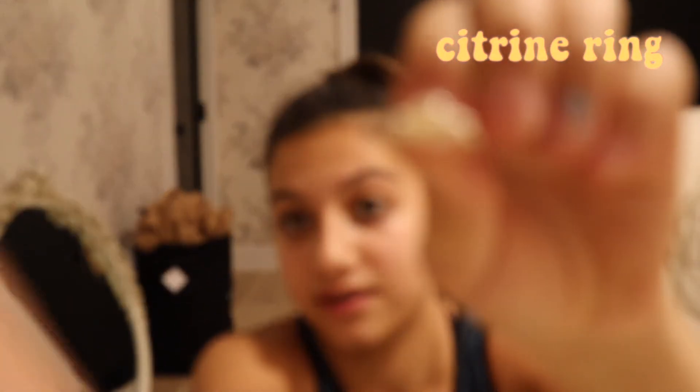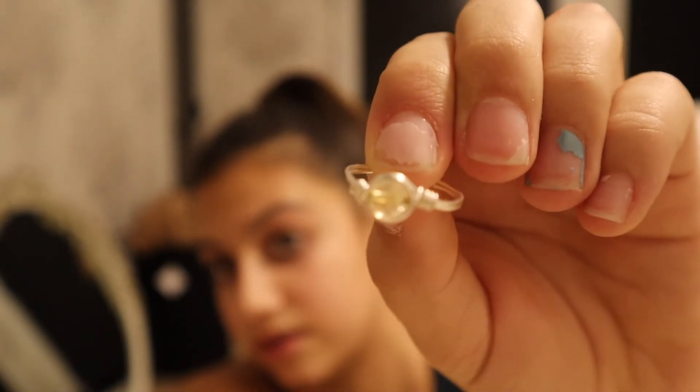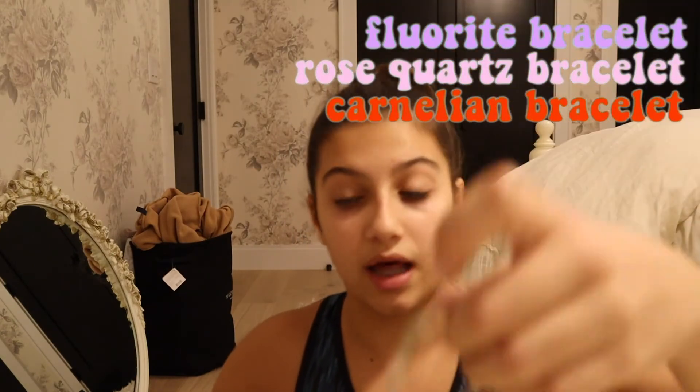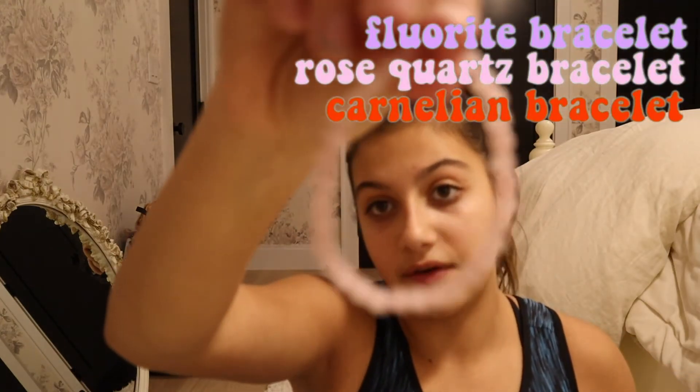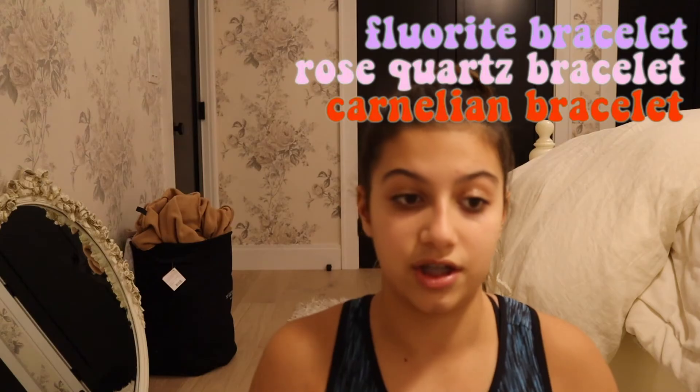Moving on to jewelry — going really fast because my camera's dying. I have a citrine ring that I literally wear every single day. If you go to my school or know me in real life, you've seen this ring. I have three bracelets: fluorite, which I wear a lot; rose quartz — this is my fourth rose quartz and my first piece of crystal jewelry; and carnelian, which I also wear a lot.